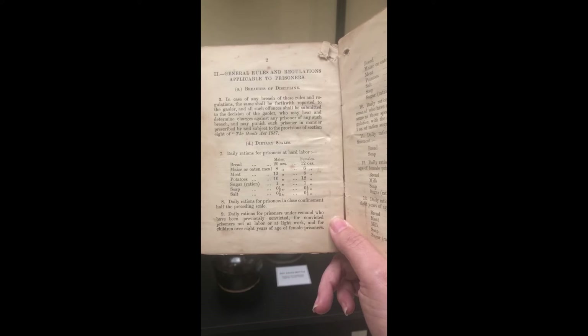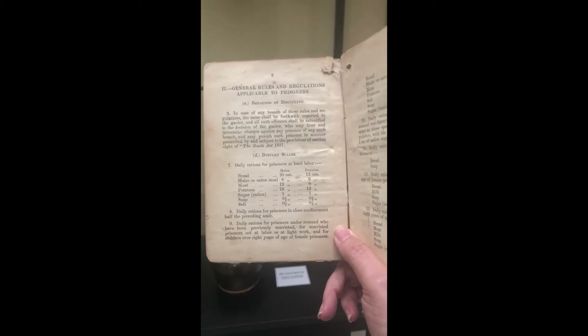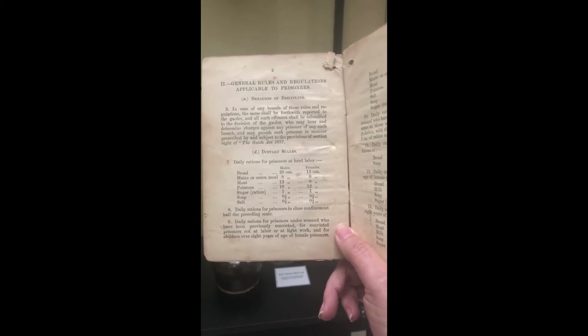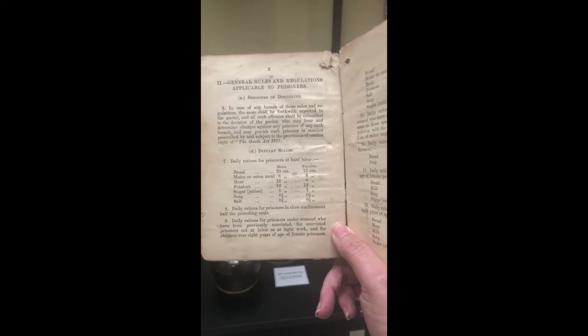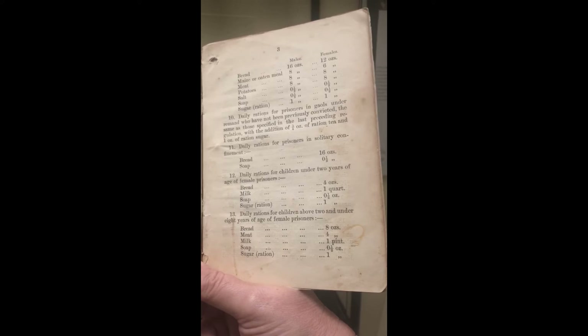I believe these are daily rations. Females would get a lot less — in the 1890s we still had female prisoners here at Geelong. They would get 12 ounces of bread, 6 ounces of maize, 8 ounces of meat, 12 ounces of potatoes, one ounce of sugar, half an ounce of soap, and half an ounce of salt. There were also different scales depending on what else they were doing. And the last one here, pattern number 13, is daily rations for children above 2 and under 8 — these were children of prisoners incarcerated with their mother. They would be given 8 ounces of bread, 4 ounces of meat, one pint of milk, half an ounce of soap, and one ounce of sugar per day.